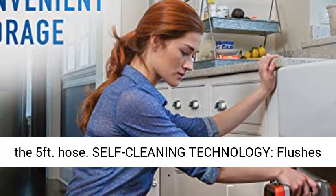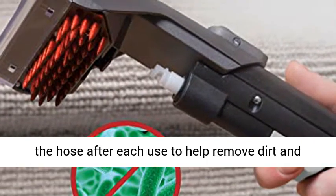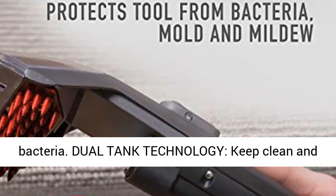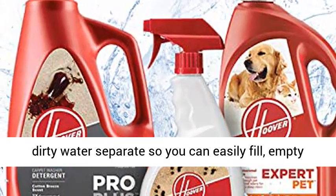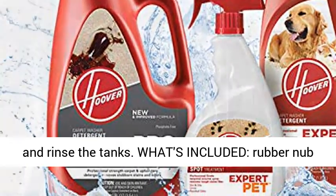Self-cleaning technology flushes the hose after each use to help remove dirt and bacteria. Dual tank technology keeps clean and dirty water separate, so you can easily fill, empty and rinse the tanks.